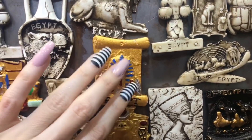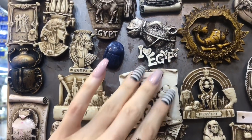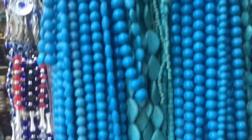Lots of different magnets that say Egypt on them, featuring different famous Egypt things — sounds, the different pharaohs and such.